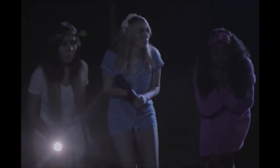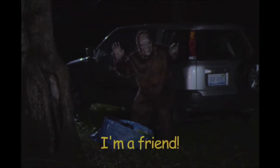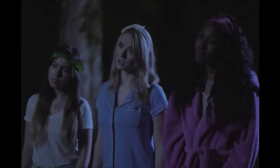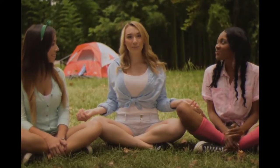Did you hear that? I know! Let's use the empowerment bottle.